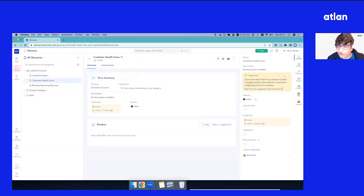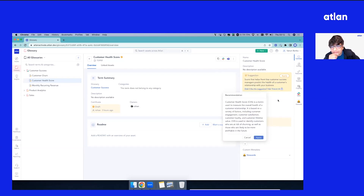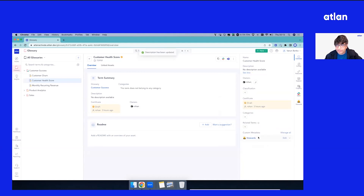Let's try health score. So we are going to have a discussion. Let's see the kind of recommendation. The AI pops up. We are surprised every day with the kinds of descriptions and suggestions that are coming up.